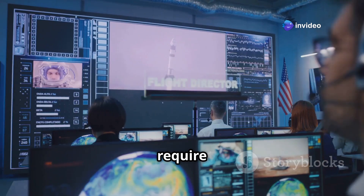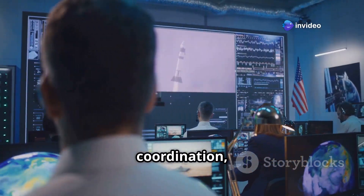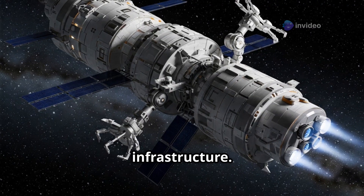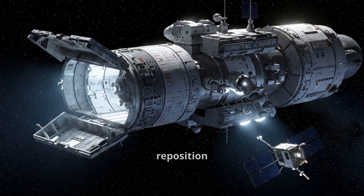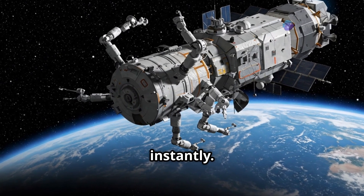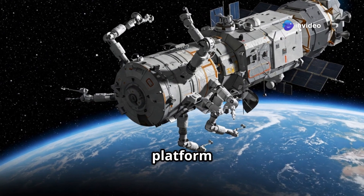Traditional satellite launches require extensive planning, weather coordination, and expensive rocket infrastructure. But an orbital carrier? It's already in space, ready to deploy or reposition payloads instantly. Think of it as a multi-purpose platform in orbit.